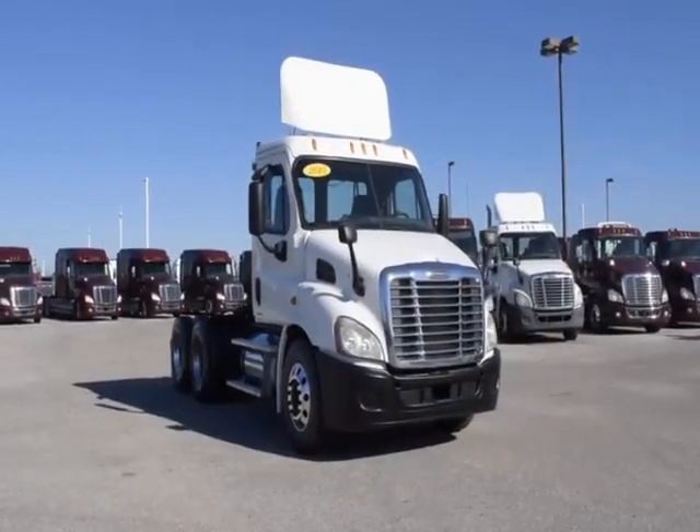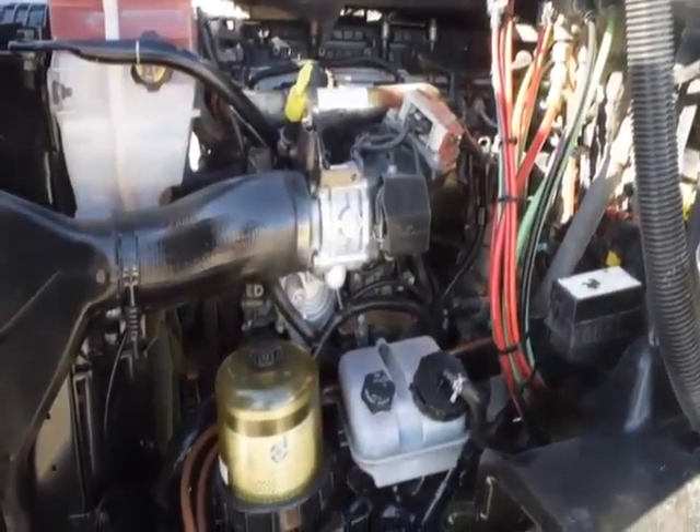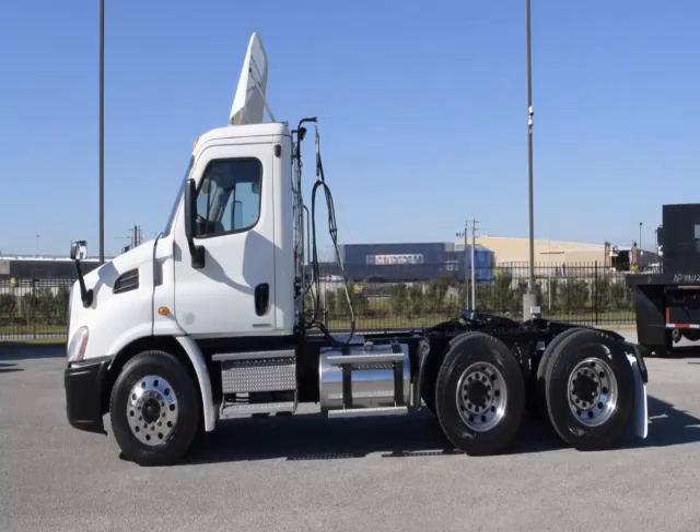These Cascadia Daycabs have a very fuel-efficient Detroit DD13 450 horsepower engine with a 10-speed Eaton Fuller transmission, a 3.58 gear ratio, and a 174-inch wheelbase.